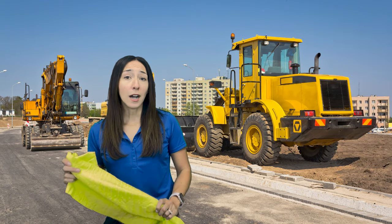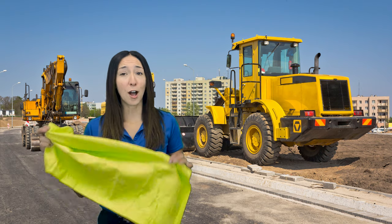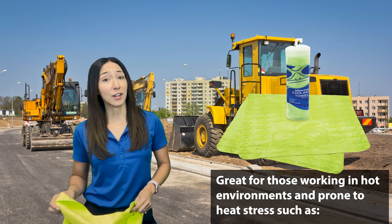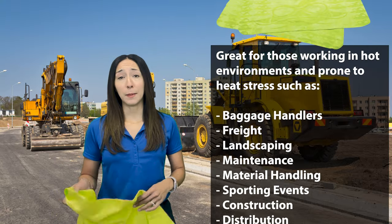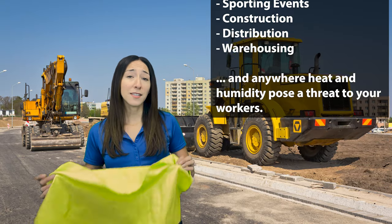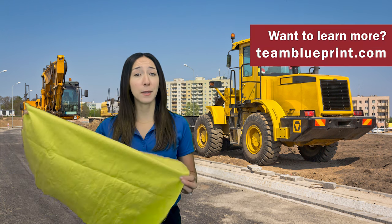Working in extremely hot and humid conditions, keep the cooling towel extra moist for optimal cooling. Bullhead Safety's High Visibility Cooling Towels are a great option for those working in hot environments and prone to heat stress, such as baggage handlers, freight, landscaping, maintenance, material handling, sporting events, construction, distribution, warehousing, and anywhere heat and humidity pose a threat to your workers.